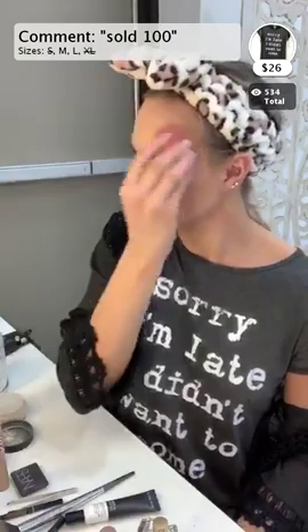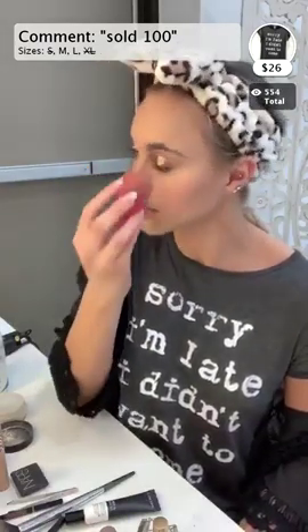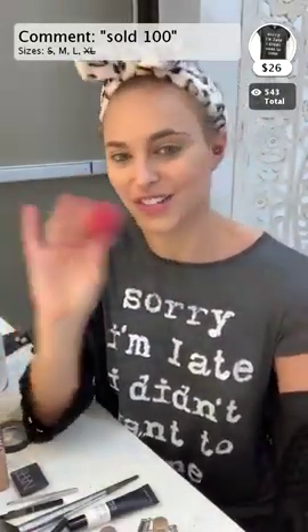I used to be a big Sephora girl, then Ulta started getting all these exclusive things and I tried them and I was like, I can't swap now. Just be really careful around your eyeballs because that's really sensitive skin - if you're a little aggressive around your eyes you're going to give yourself more wrinkles. I also use the Shape Tape to prime my eyes and to cut out my eyebrows with concealer, which makes them look a little bit more put together.